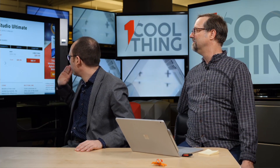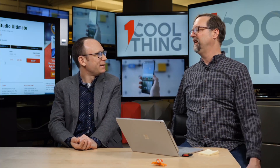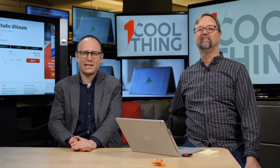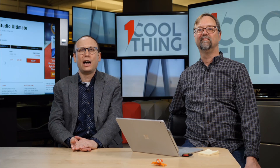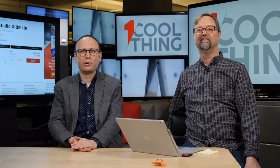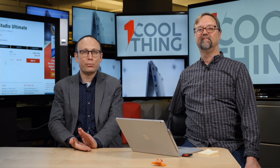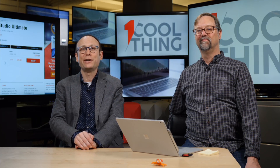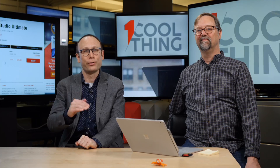So this is Corel Video Studio Ultimate. We gave it four and a half stars — an editor's choice for entry-level video editing. If you are considering making some fun videos on your Windows desktop PC or laptop, this is a really good purchase and will serve you well. The full review is up on PCMag.com. Thank you all for watching — this has been One Cool Thing. We will be back tomorrow with another cool thing at 10 a.m. Eastern on Facebook. If you're on YouTube, please like and subscribe and check back on our channel for more cool things.